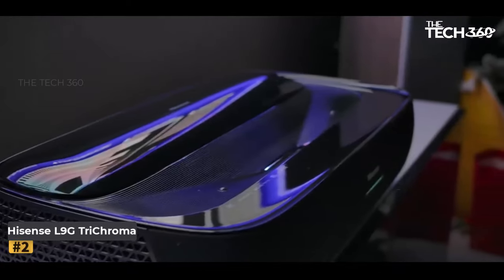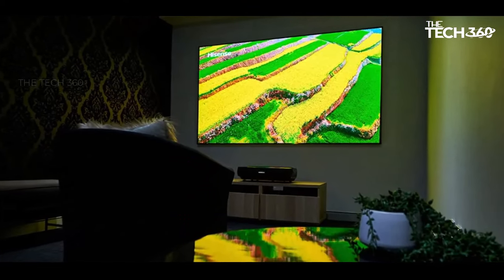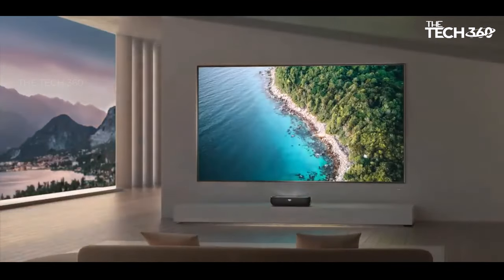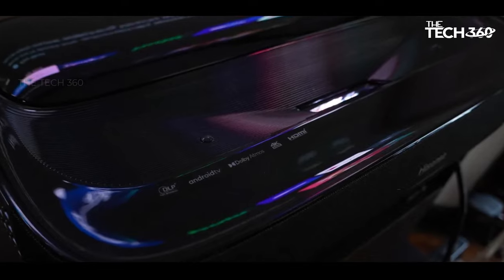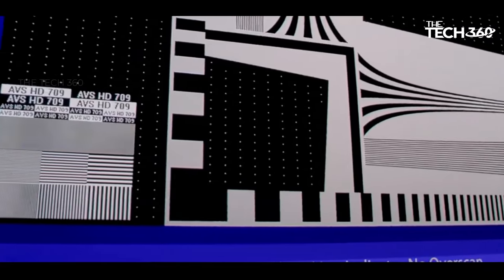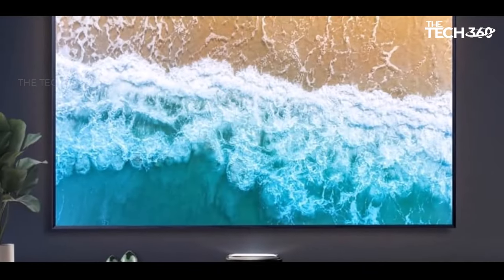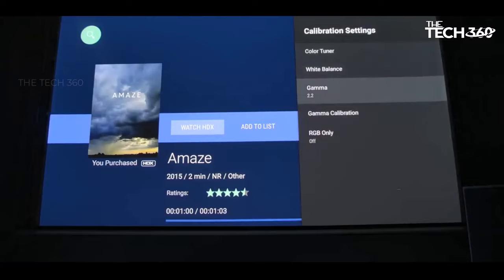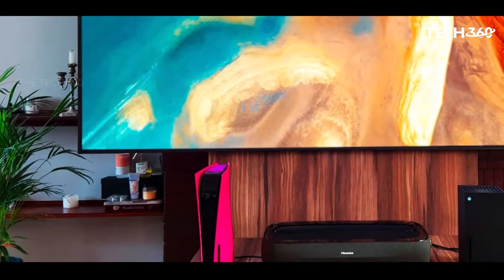Number two: Hisense L9G Trichroma Laser 4K. The Hisense L9G stands out as a revolutionary addition to the living room, offering a plethora of advanced features within an ultra short throw design. This projector is not merely a basic device, but rather a laser TV complete with a bundled ambient light rejecting projector screen for permanent wall installation. Top-tier components include a tri-color laser light engine, HDMI 2.1 ports with eARC and HDR support, an Android TV interface, and robust 40-watt speakers. The projector screen is available in 100 or 120 inch options.